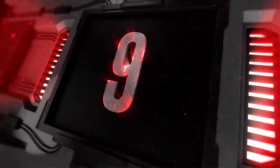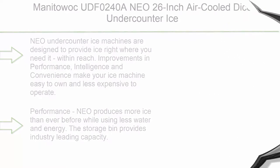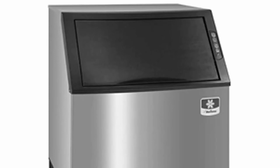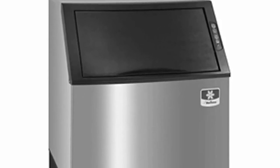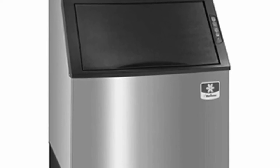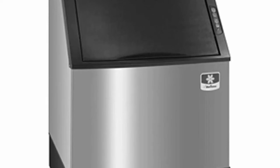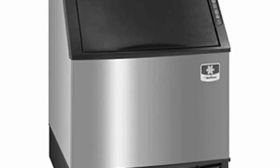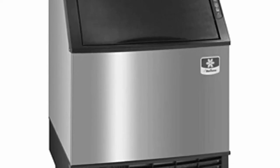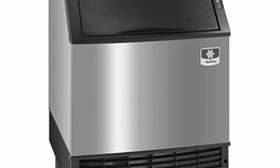Top 9: Manitowoc UDF0240A Neo 26-Inch Air-Cooled Under-Counter Ice Machine with 90-lb Bin, 115V, NSF. Neo under-counter ice machines are designed to provide ice right where you need it, within reach. Improvements in performance, intelligence, and convenience make your ice machine easy to own and less expensive to operate. Neo produces more ice than ever before while using less water and energy. The storage bin provides industry-leading capacity.